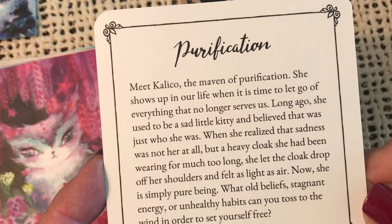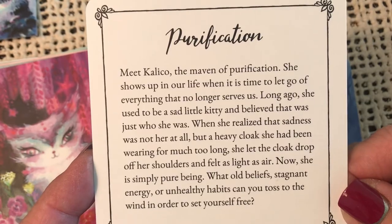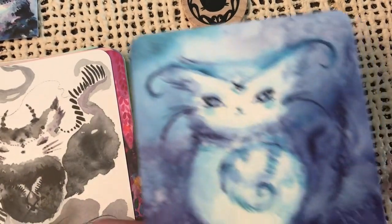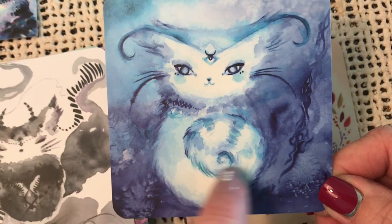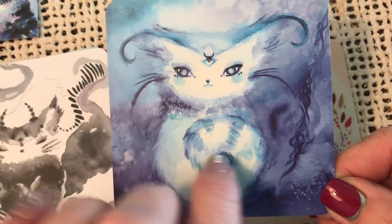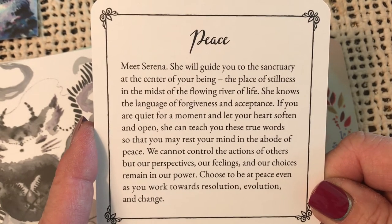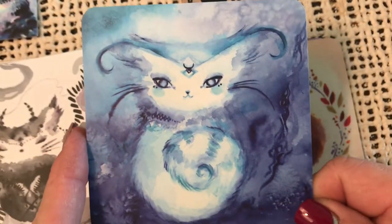Purification — meet Calico, the maven of purification. She shows up in our life when it is time to let go of everything that no longer serves us. I love this one — look at the swirlings. Purification, so sweet. Peace — meet Serena. She will guide you to the sanctuary at the center of your being, the place of stillness in the midst of the flowing river of life. She knows the language of forgiveness and acceptance. Peace.